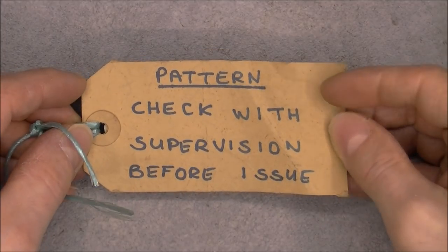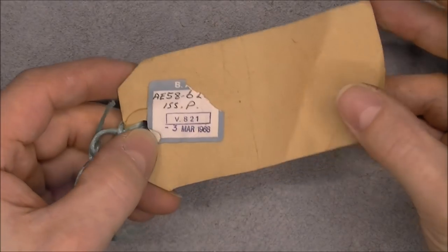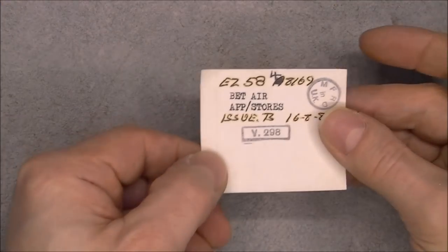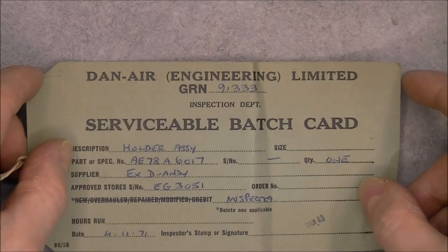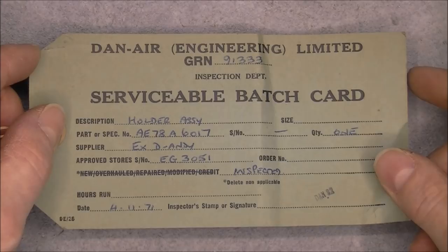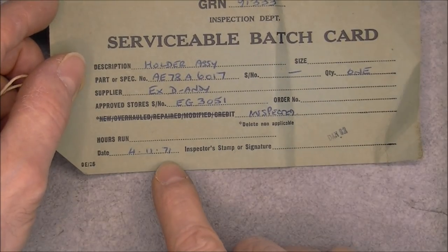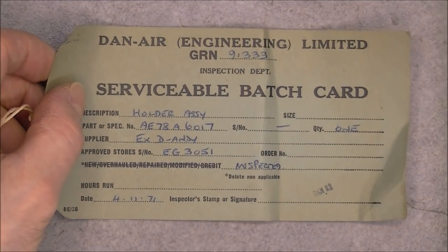There is a sticker here from BAE, probably 1988. One more of those stickers. Dan Harris Engineering Limited. And then a green tag — a green tag for an older assembly, with a date code of 1971. This one is in pretty good condition. Very nice.